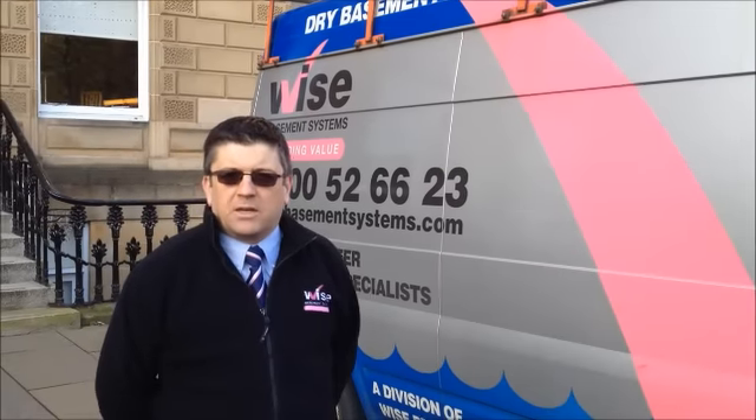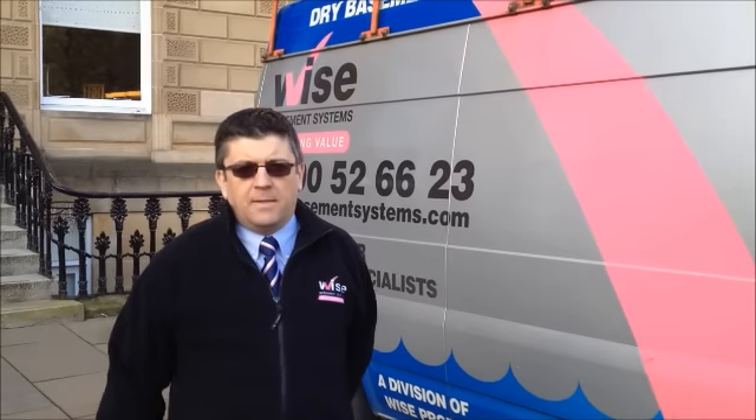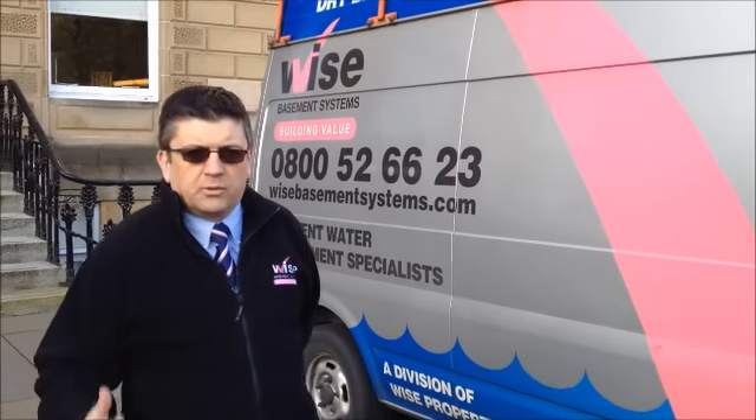I'm Kenley from Wise Basement Systems. We're here today waterproofing three cellars underneath the pavement just behind me here. Let's go and have a look at what we're about to do.